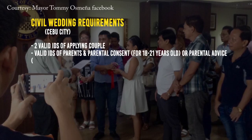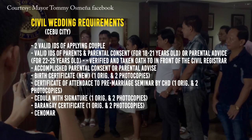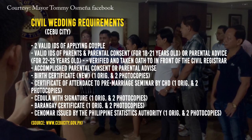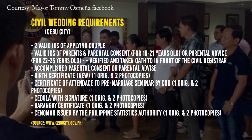You need to submit a birth certificate, one original and two photocopies. Certificate of attendance issued by the HRD office, CHD building room 208, one original and three photocopies.